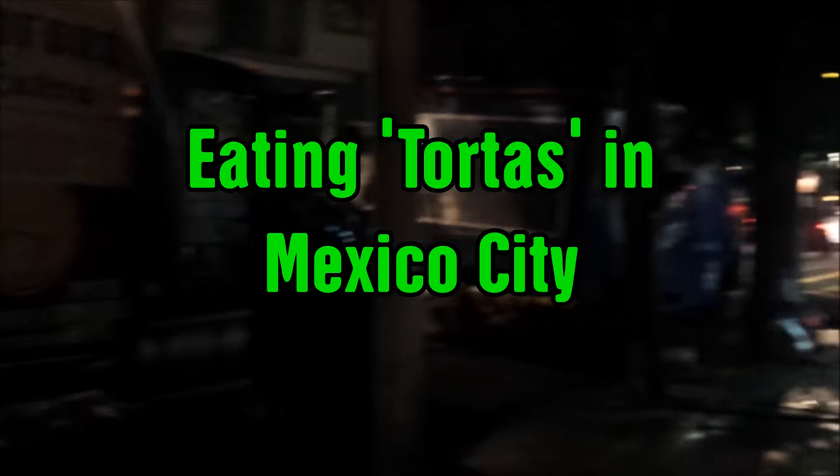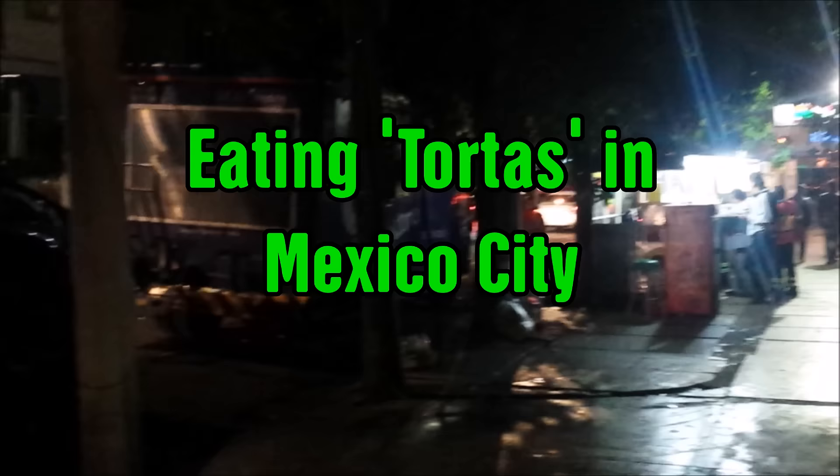Hey guys, I hope everyone is well. You can see I'm on the streets here of Mexico City. There are a few Corona delivery trucks here, and today I'm going to take you to something very normal in Mexico City, and that is to eat tortas on the street.